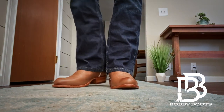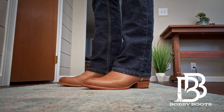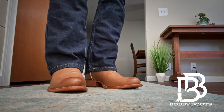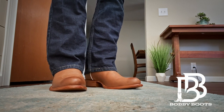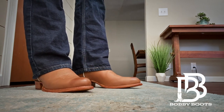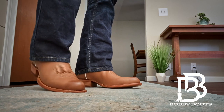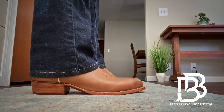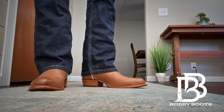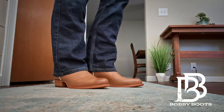My fear is that if I go down to an eight and a half, I'll have a problem with the toe. It's always a tricky thing with me — I've got an eight and a half in square toe Tecovas that are just really too tight, and I stuck with them when I shouldn't have. So I'm afraid going down to an eight and a half in these round toe boots might be too small.